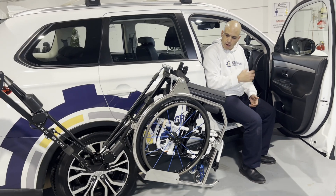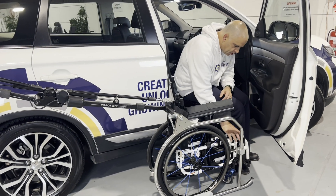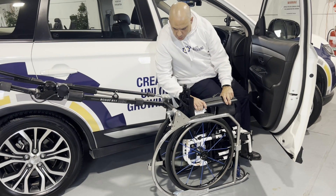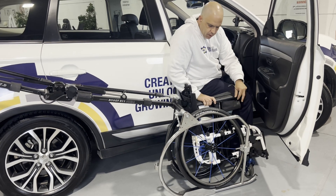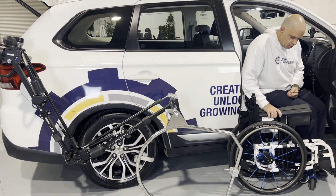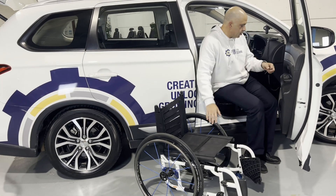This device is very good for more active users, particularly with this kind of car. It programs to drop the wheelchair right next to me, and then I can simply undo the chair and unload the wheels — as you can see I'm not a very professional wheelchair user, but that's fine — and unload it like that. Then we push it to go back.